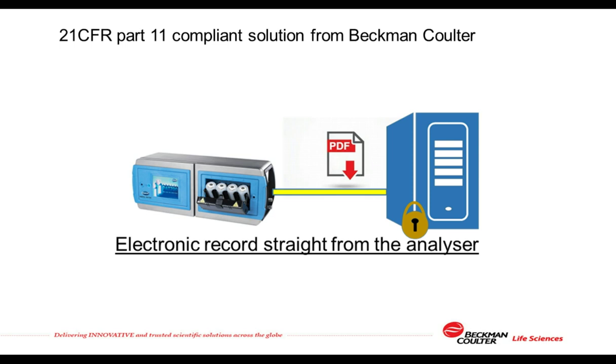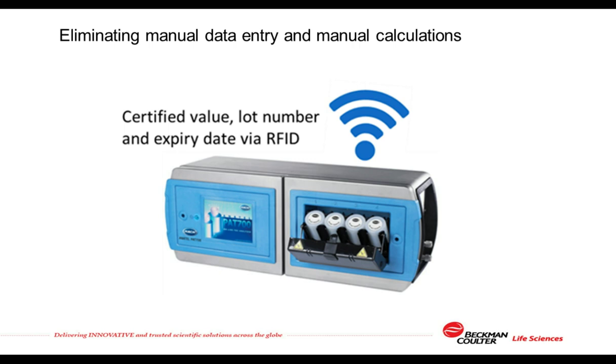Traditionally, data from online TOC analyzers is stored in validated supervisory control and data acquisition (SCADA) or distributed control systems (DCS). This makes process control improvements challenging because these validated systems require significant change control. More modern approaches keep quality-critical data records in a separate secure archive, leaving the SCADA and DCS systems dedicated to process control only and far more agile. The PAT-700 can be configured to automatically send secure PDF electronic records via file transfer protocol over Ethernet for review and batch release, thus satisfying the FDA's ALCOA requirements for electronic records to be accurate, legible, contemporaneously created, original, and attributable.